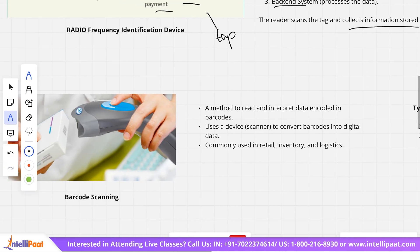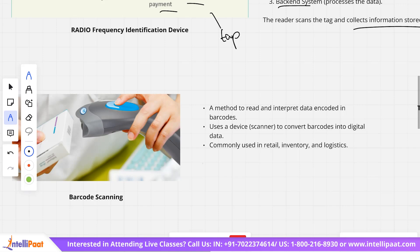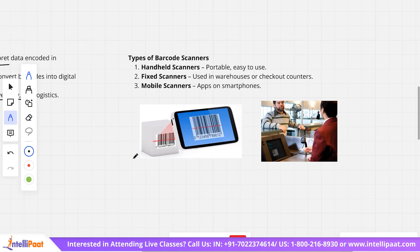Moving on to barcode scanning. This is a very common method used to read and interpret data encoded in the form of barcodes. Barcodes are black and white lines or patterns, and a scanner converts those barcodes into digital data. They are not just random patterns — they contain encoded information decoded with the help of a scanner. Barcode scanning is used in retail, inventory, and logistics.